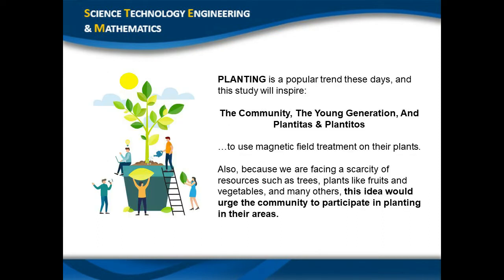Planting is a trend today, and this study will encourage the community, the young generation, and the plantitas and plantitos to use magnetic field treatment for their plants. It will also motivate the community to participate in planting in their areas, as we face a scarcity of resources like trees, plants, fruits, and vegetables. The use of magnetic field treatment will make planting or gardening a lot easier, more fun, and more reasonable.